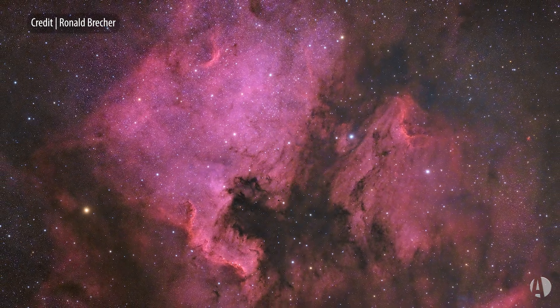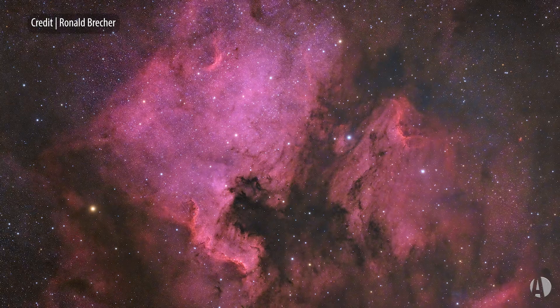Lying 2,600 light years away in the rich starfields of Cygnus, these emission nebulae are slowly converting that gas into a new generation of stars. You can see with a rich field telescope, or even a large pair of binoculars, the star-studded area that's involved with these nebulae.